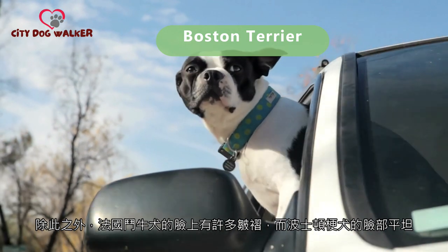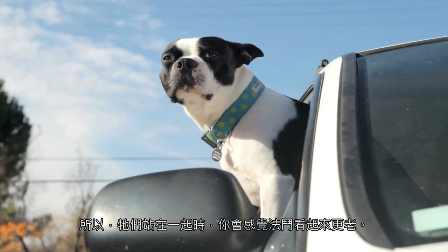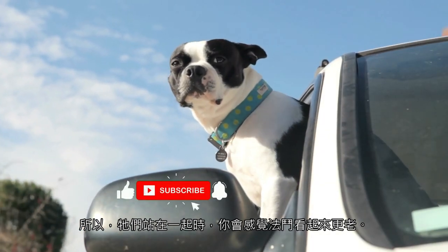The French Bulldog has a lot of folds on its face, while the Boston Terrier has a flat front, so when the two stand next to each other, the French Bulldog looks older. Which of the above confusing dog breeds do you think is the most similar?